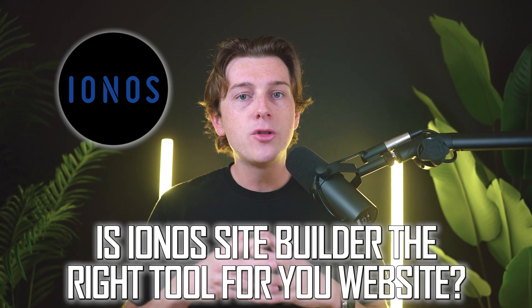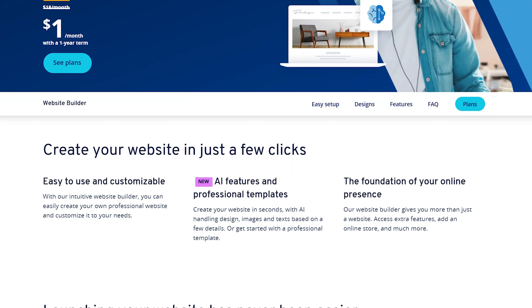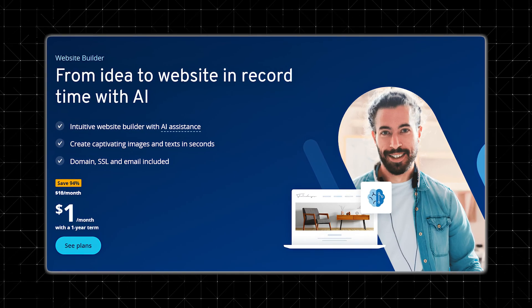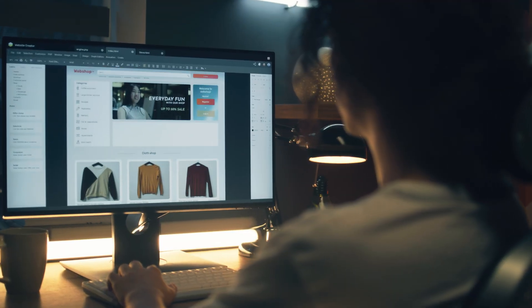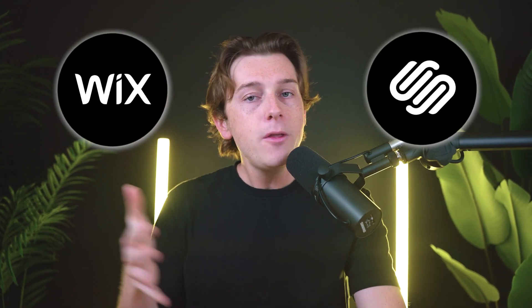So, is IONOS Site Builder the right tool for your website? It really comes down to a balance of cost, convenience, and the level of design freedom you need. On one hand, it's among the most affordable builders out there, especially at the intro rate, and it takes care of hosting, domain setup, and email on one singular platform. The straightforward editor and reliable customer support can be a lifesaver if you're not super tech-savvy. On the other hand, if you need a wide range of templates, advanced app integrations, or pixel-perfect design controls, you may find it limiting. Wix and Squarespace are great alternatives linked in the description, though they are priced significantly higher.